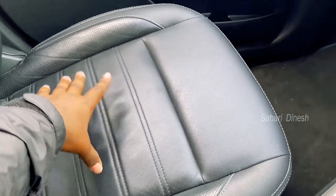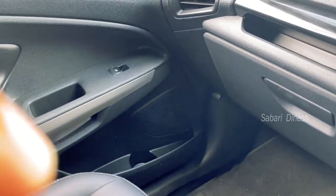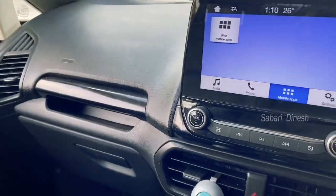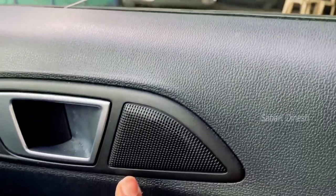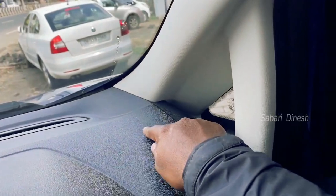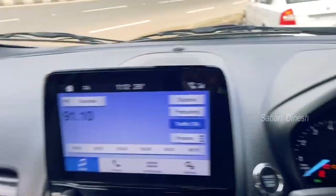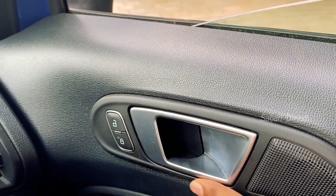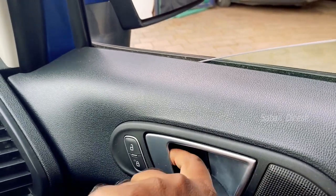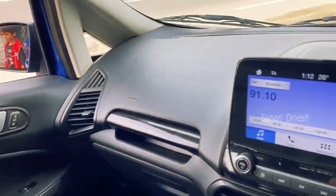The seat is very comfortable for long rides, giving a homely feel. There are five speakers and two tweeters in the car. You can control the music via the music board. The door is locked and can be opened from both sides. There are five speakers distributed throughout the cabin.